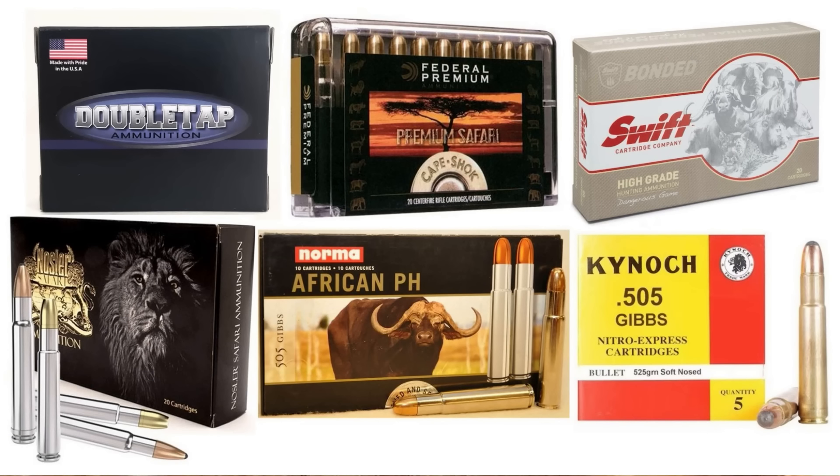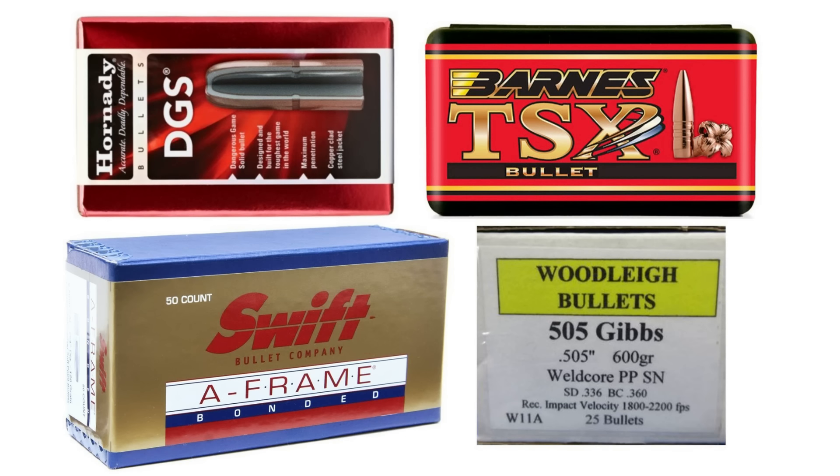Almost immediately after CZ released the 550 Safari Classics chambered in .505, you could buy .505 Gibbs ammunition from Federal, Swift, Nosler, and Norma. Kynoch was making Safari ammunition again and immediately started making .505 Gibbs ammo. Norma and Nosler were actually selling brass, and Hornady, Barnes, Swift, and Woodleigh were making bullets for the .505 Gibbs.